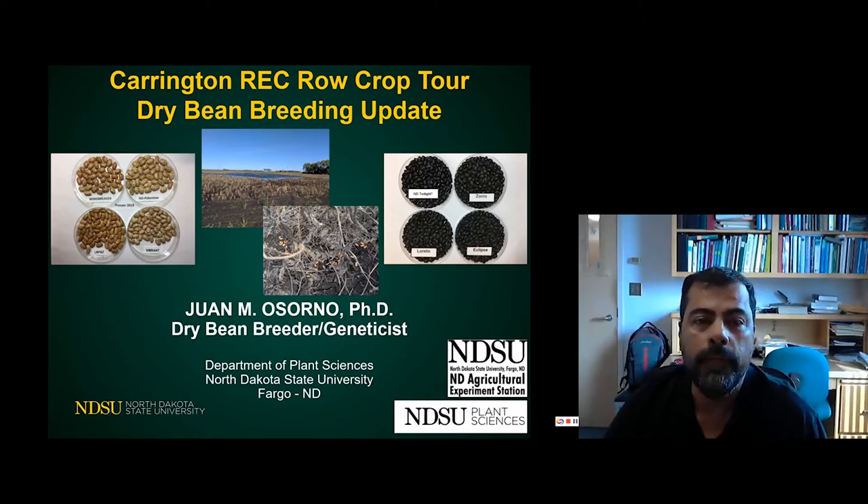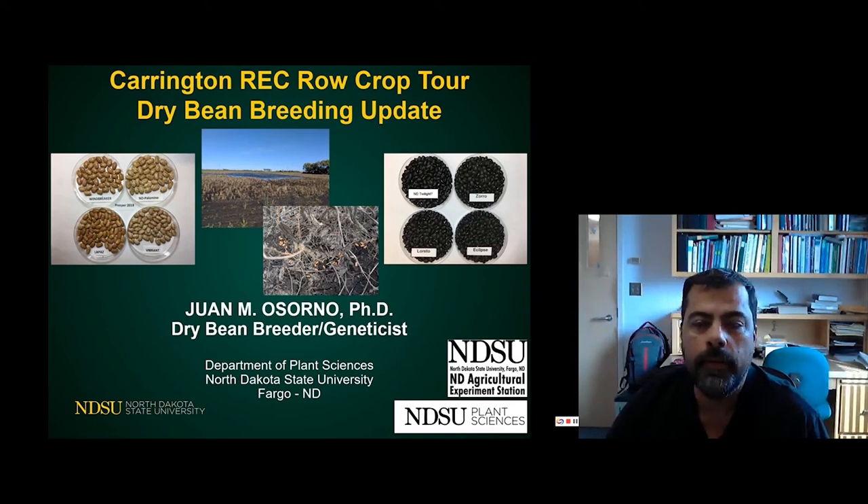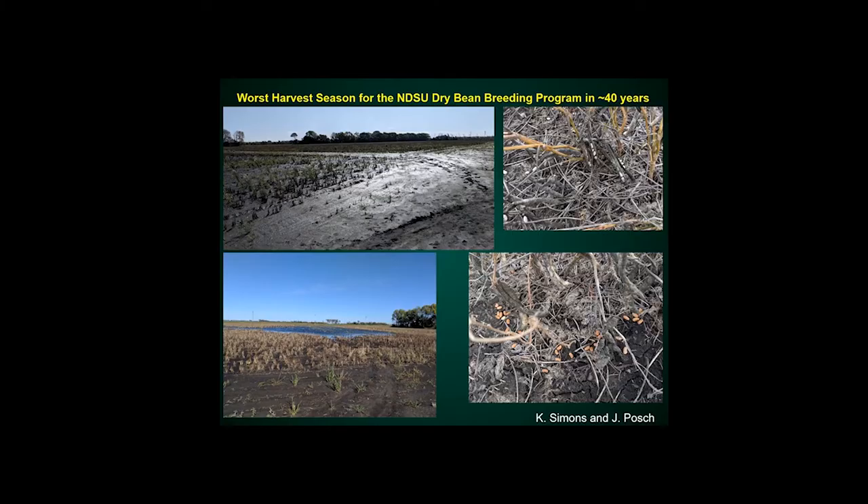Too bad we couldn't do it in the field. However, I have been spending considerable time in the field this summer looking at our nurseries. As many of you know, our last season was quite challenging — it's probably our worst harvest season. Everybody had a wet harvest and it was really hard to get into the fields.